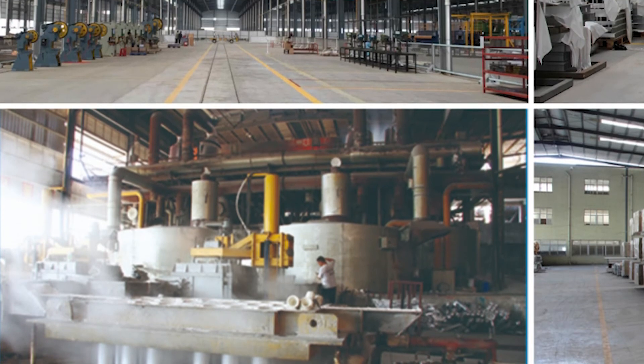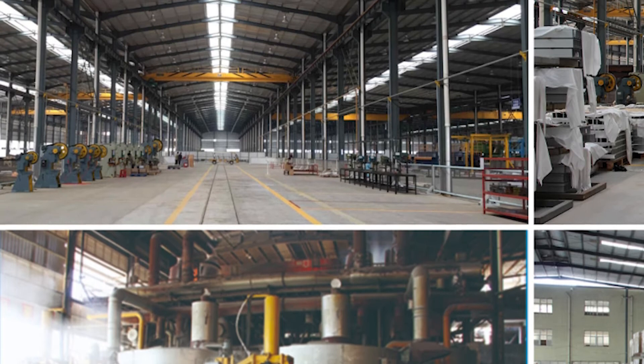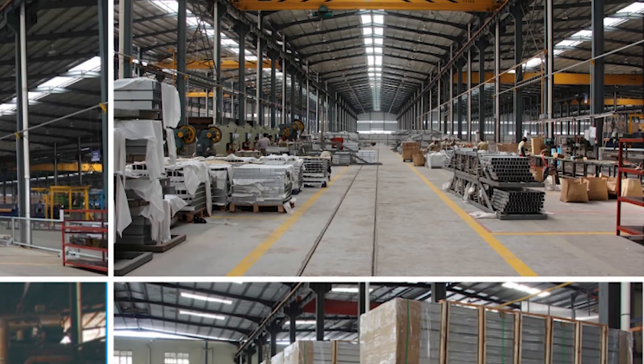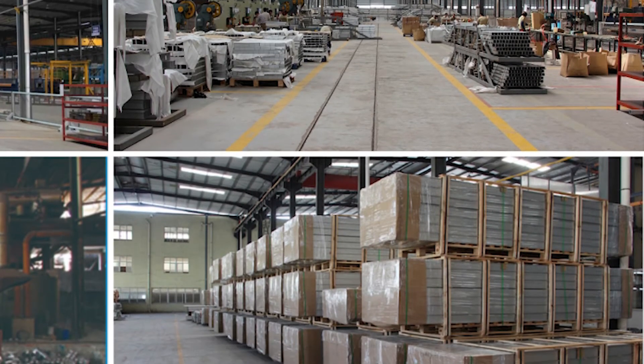Our own metal processing facilities, which include multiple melting furnaces, extrusion lines, anodizing and coating, and other relevant equipment, allow us to ensure the highest quality of components and system materials.